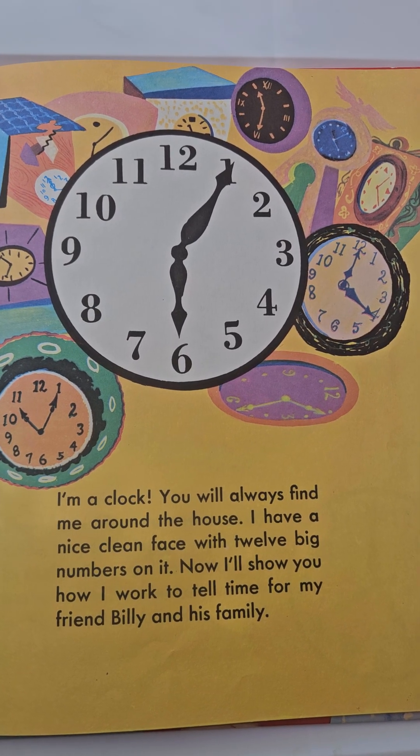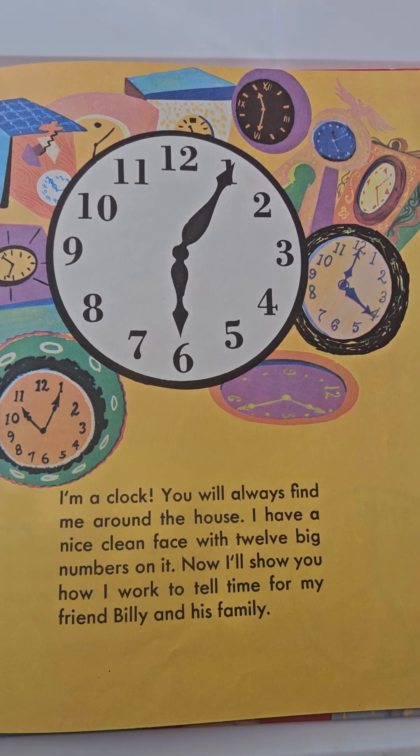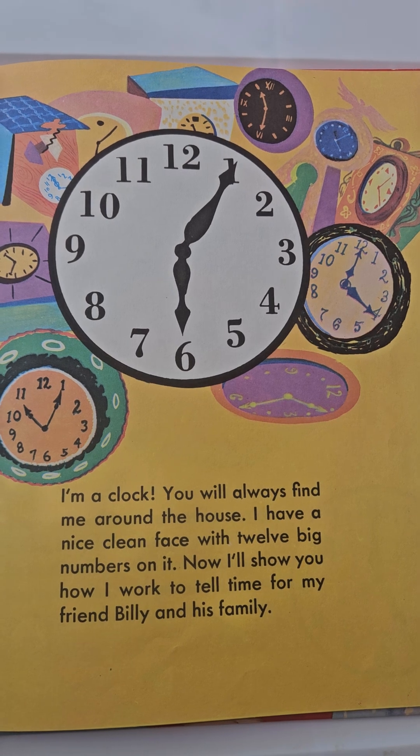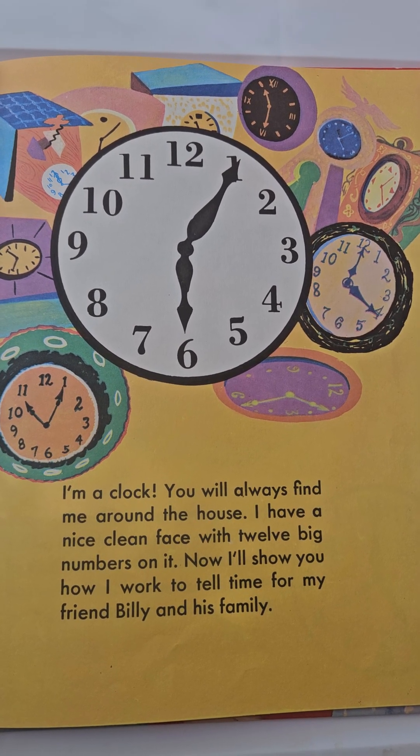I'm a clock. You will always find me around the house. I have a nice clean face with 12 big numbers on it. I'll show you how I work to tell time for my friend Billy and his family.